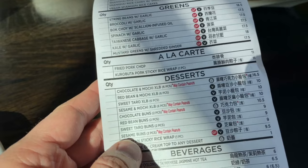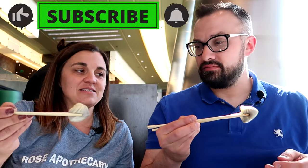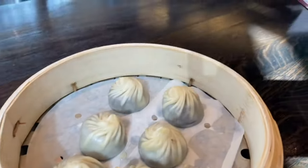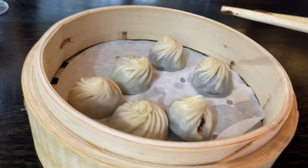One thing we didn't get the first time we were here was dessert, so this time we're trying two different things. The first is chocolate Xiaolongbao — it uses the wonton wrapper like the dumplings and you can see the steam; they look hot. It's more of a dark chocolate — I think of it almost like brownie batter inside of a wonton. Not overly sweet, which I like about it. Unfortunately that means I could probably eat multiples. We only ordered one set, so we'll eat three each.